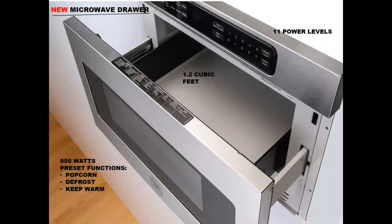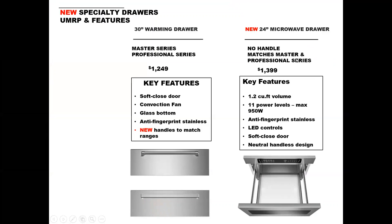Let's move on to our all-new microwave drawer. As you can see, it doesn't have a handle or a knob, so it can go with any of our collections. It's got 1.2 cubic feet capacity, 950 watts, and preset functions that include popcorn, defrost, and heat/warm, plus 11 power levels. It comes in at just $1,399. It does feature the anti-fingerprint stainless, as does all of the Bertazzoni collection, and it's got a soft close door. It's neutral because it doesn't have a handle or knobs.